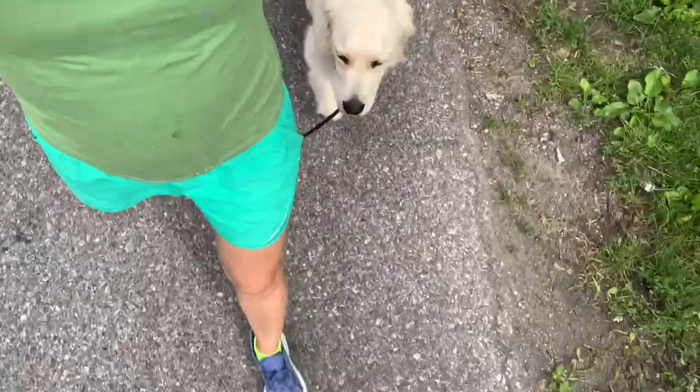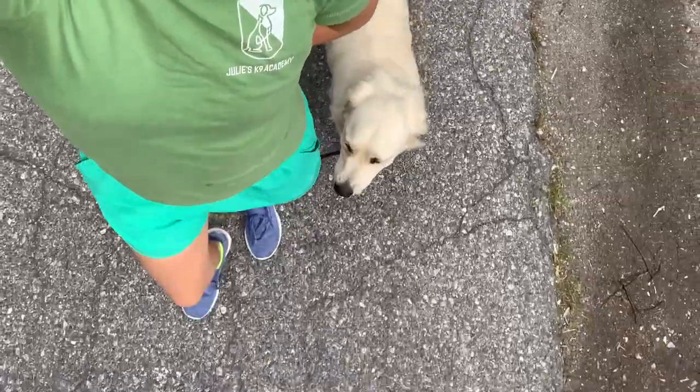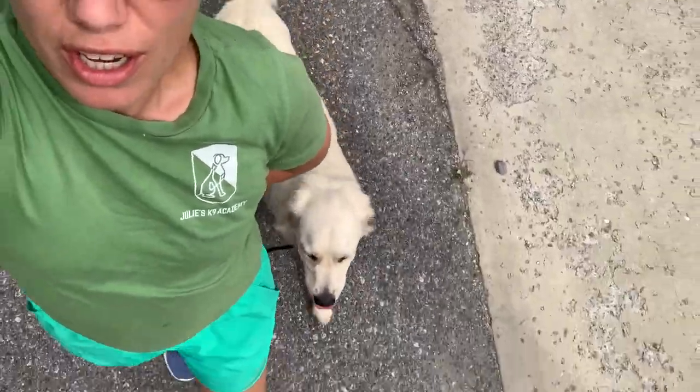We did a video the other day with Josh pushing her heel back about an inch, because when I first started working with her it was a little bit too far ahead. We did some heel work, pushed her back about an inch, and she's right in that pocket next to my leg. It's beautiful.